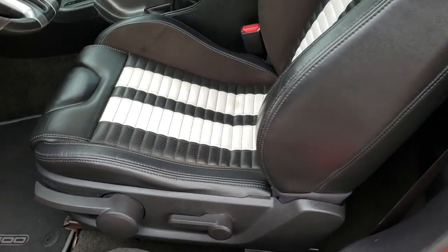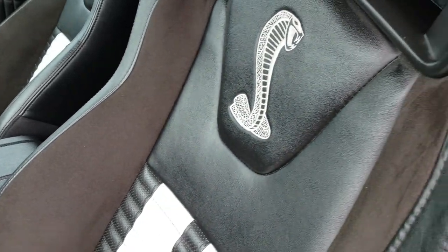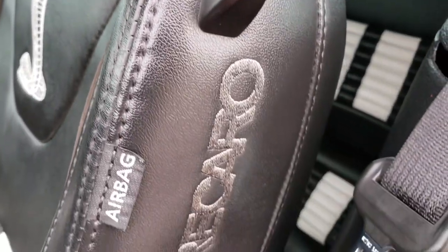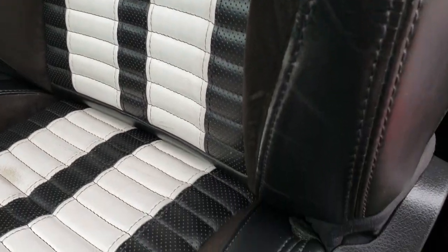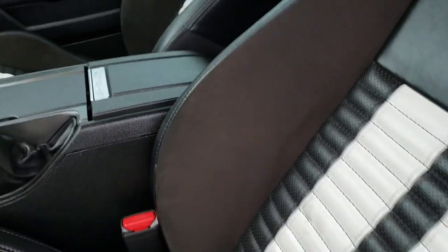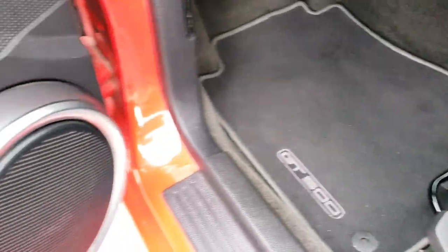Inside, this one has the Recaro black leather seats with white inserts. You have the Cobra stitched into the backrest and Recaro stitched into the side. There are no rips or tears on these seats — just a little bit of wear, which is very common for these sports seats. It does have suede inserts here and on the bottom. Factory floor mats in the front as well.